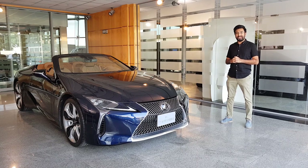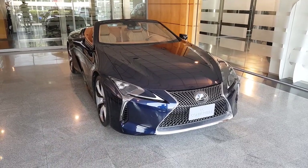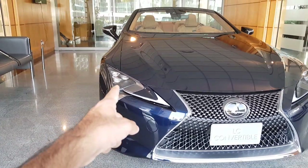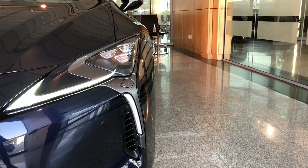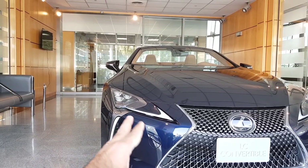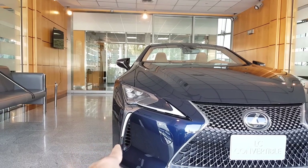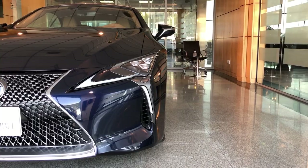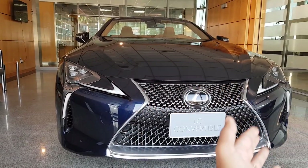Let's start from the front end. The lights are three LED units with signature DRLs, and there are also turn signals at the bottom. There are vents here which are not fake but real ones, and then there is the signature grille design.